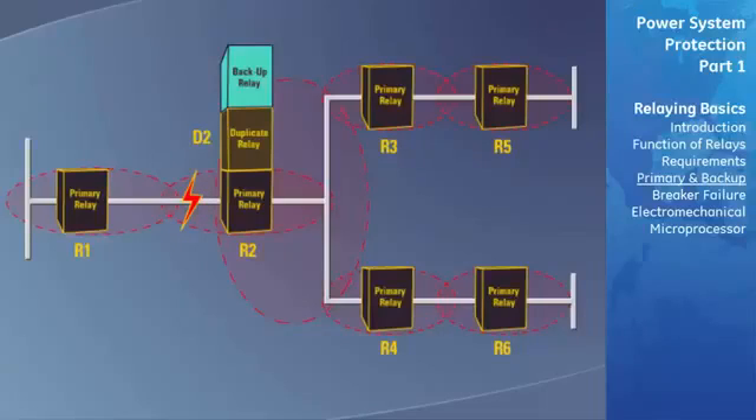When a fault occurs at location F, relays R1 and R2 are the primary relays that are programmed to identify and clear the fault. The fault at location F is within R2's zone of protection. If R2 fails to operate, the duplicate relay D2 should have operated at the same time. However, if relay D2 of the duplicate system has also failed, the local backup relay L2 should now operate a short time after the primary and duplicate relays due to its coordination with them.